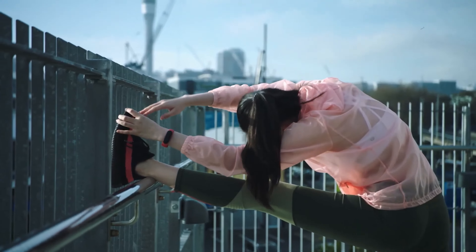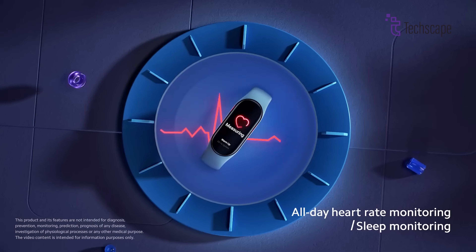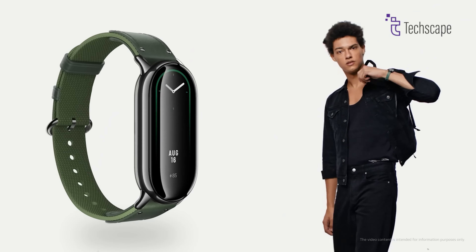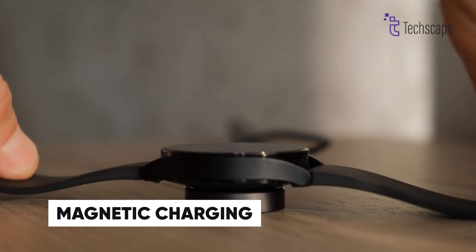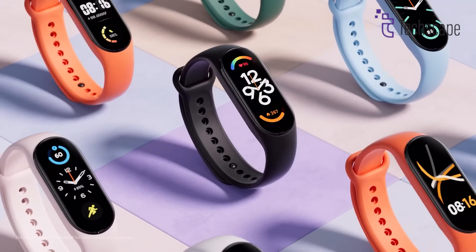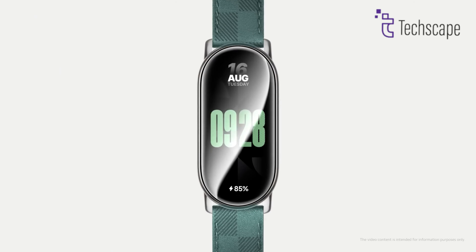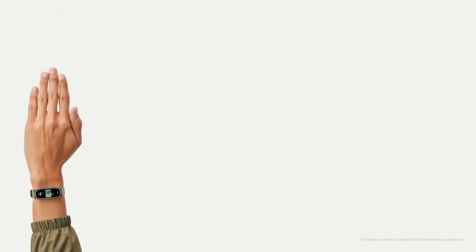The comprehensive health suite includes 24/7 heart rate monitoring, blood oxygen tracking, and detailed sleep analysis. What sets it apart is its smart home integration, allowing you to control various devices right from your wrist. The 5ATM water resistance rating and magnetic charging make it practical for daily use, while Bluetooth 5.1 ensures stable connectivity with both Android and iOS devices through the Mi Fitness app. The Band 8's innovative running form analysis feature provides real-time feedback on your running posture and stride, helping you improve your technique and prevent injuries.